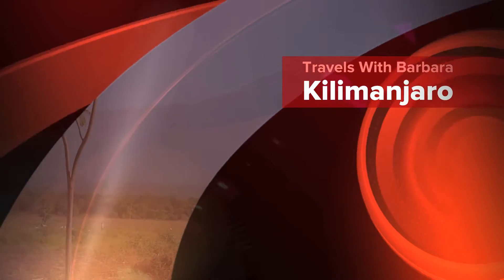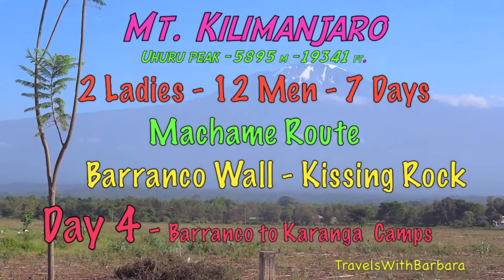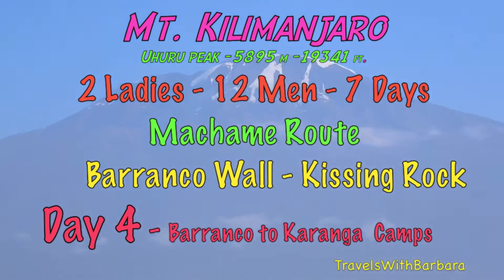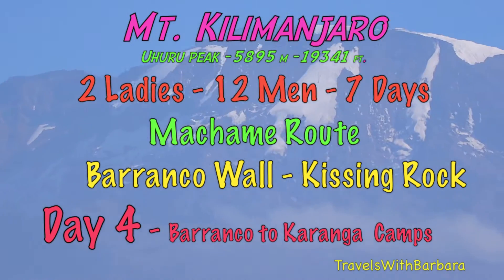Our first glimpse of Kilimanjaro. We are going to climb that mountain next Saturday. Kilimanjaro, here we come!